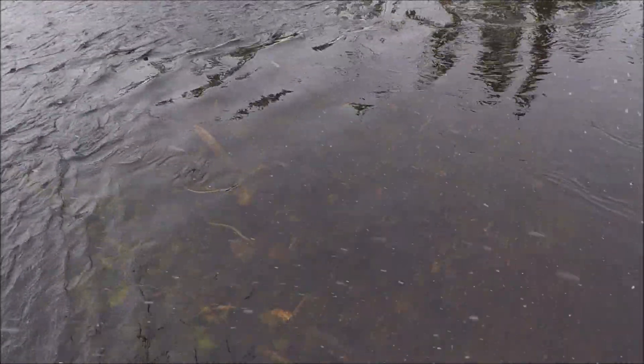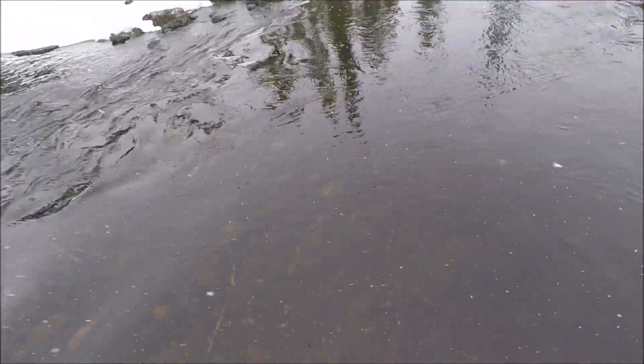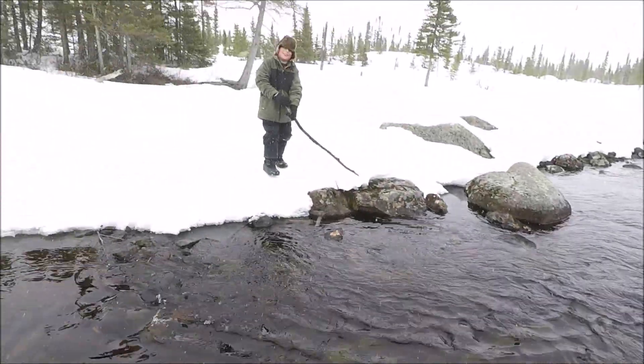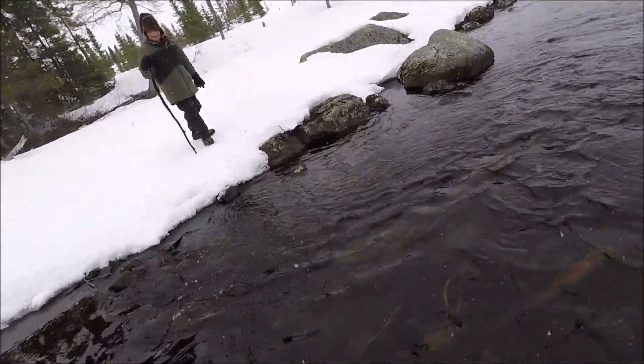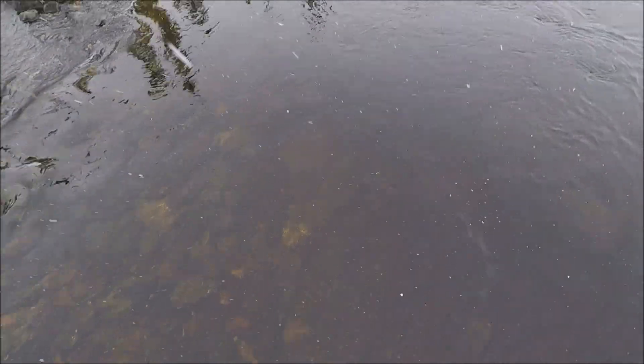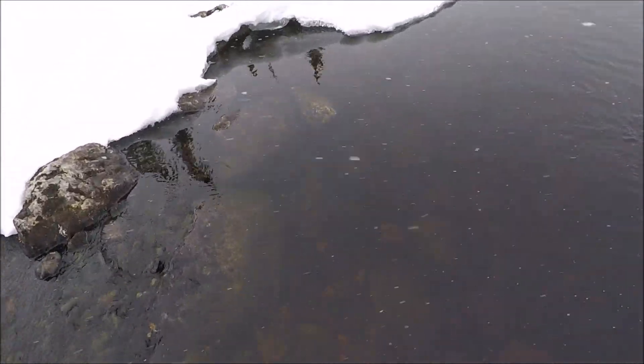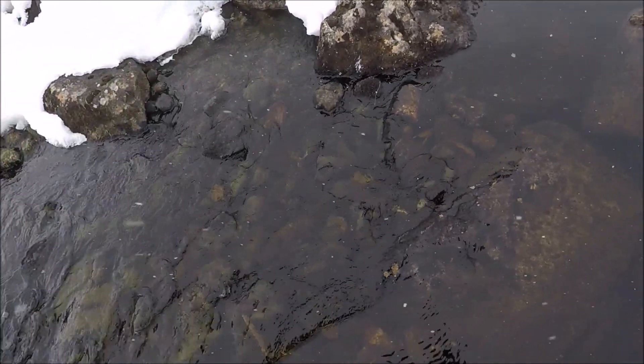We're trying to find a big one or something before it gets dark. That's a real clam digger. Careful, I need you out of that water there buddy. Why don't you do it here. I'm doing a little look around now.